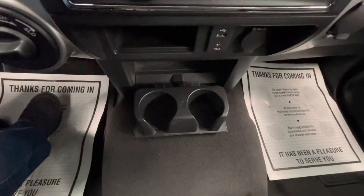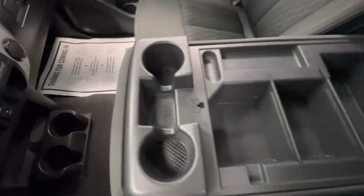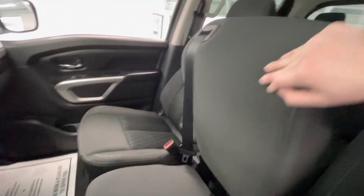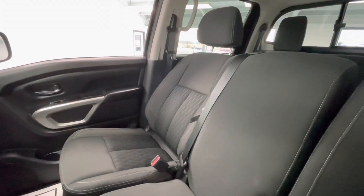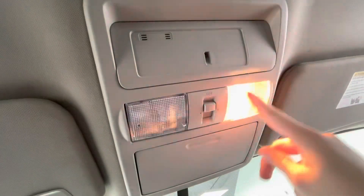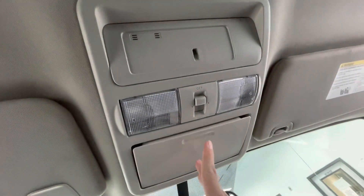You will have two cup holders here that fold out, as well as two additional cup holders. There's a large center console, and this will fold up to become the middle seat. Up top you will have your lighting options as well as a sunglass holder.